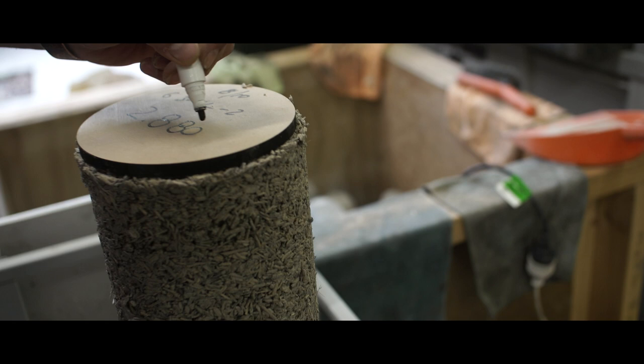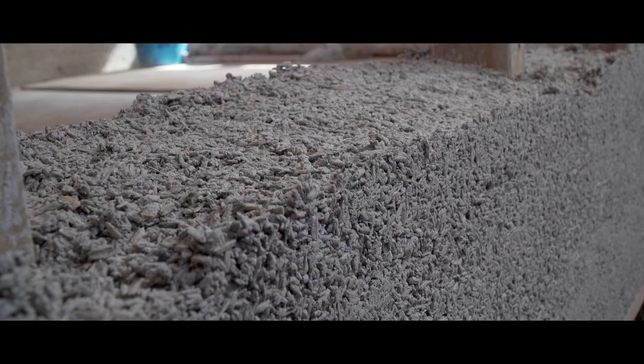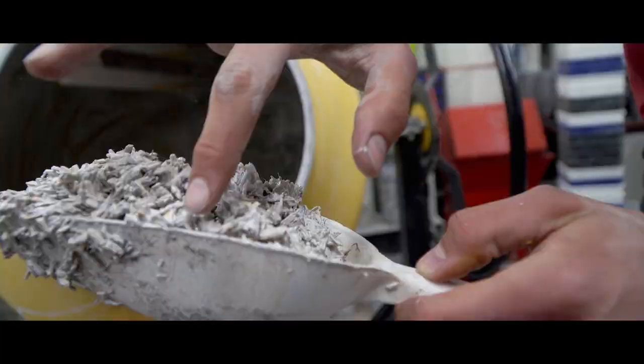Hempcrete is a fibre and a binder — similar to straw bale, which is straw plastered with clay. It works really well for insulation because it has lots of little air bubbles trapped in it. It's a natural material so there's no off-gassing of dangerous things — no VOCs — so when you walk in it doesn't have that new house smell. The benefits of these materials are that they're normally local, so less transport costs, they're more accessible to more people, and they repair well. If you have damage you can repair the building rather than having to tear it down.